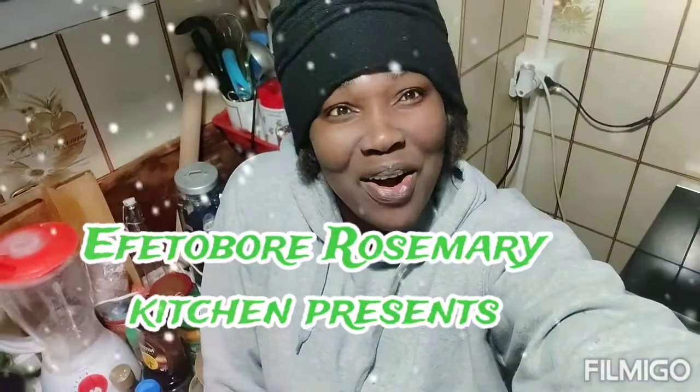Hi, welcome back! It's 50 Boy, complement of the season. I hope you guys are all doing great as well as keeping safe. Today's video is all about something that will really amaze you.